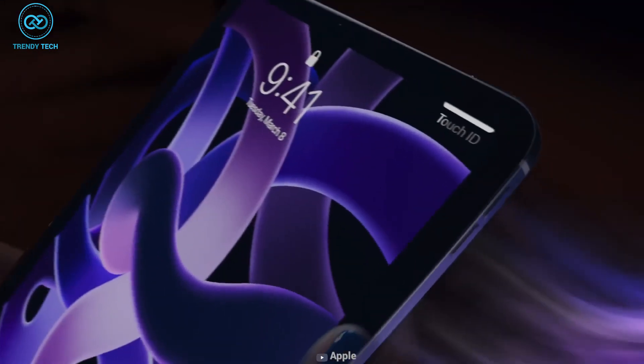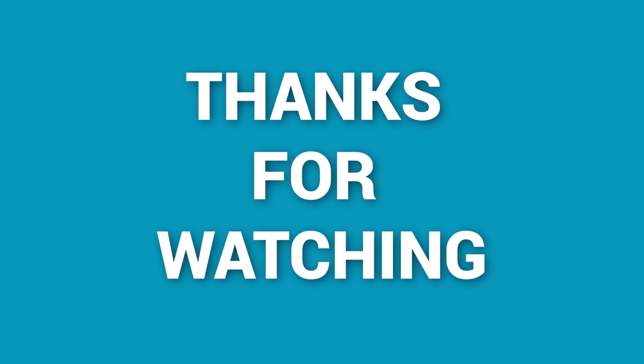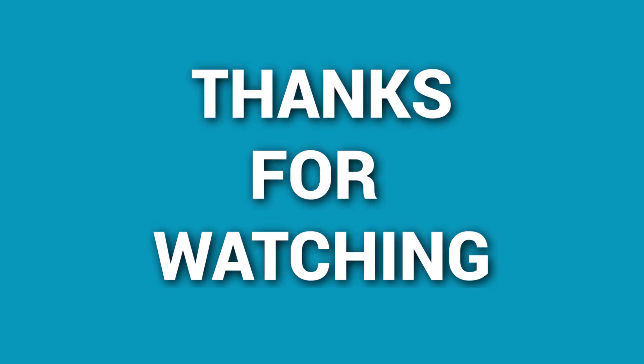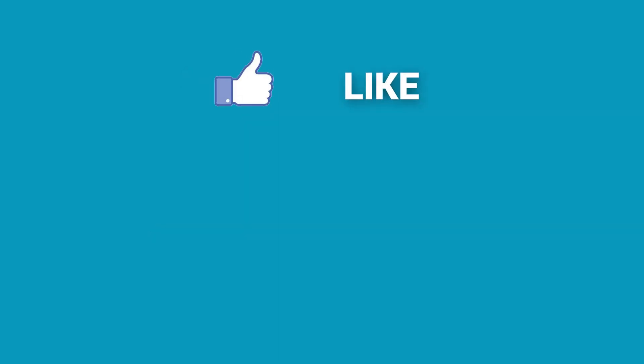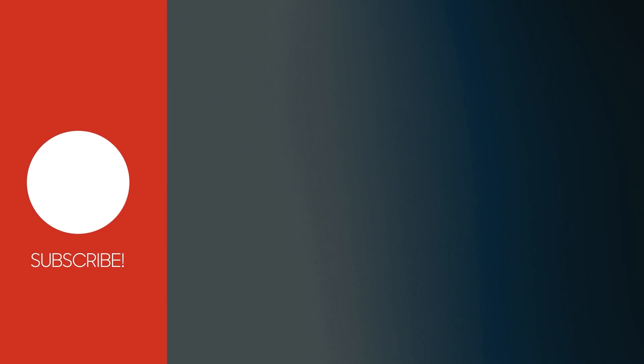That's all for the iPad mini 7 leaks. How do you feel? How will the iPad mini 7 perform? We appreciate you watching our video — please let us know in the comment section below. If you think this video is useful, please like, comment, and share it with your friends, and be sure to subscribe to our channel.